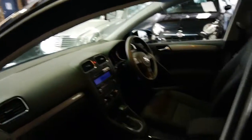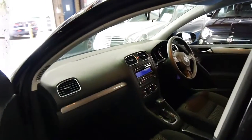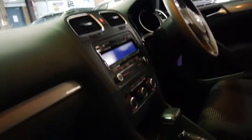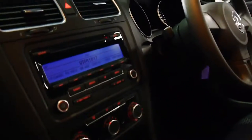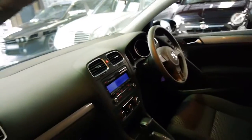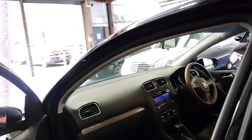It's got the DSG gearbox which changes gear perfectly. The Golf for quite some time had these very nice blue lights, and they've got white lights now for the speedo and the tachometer.